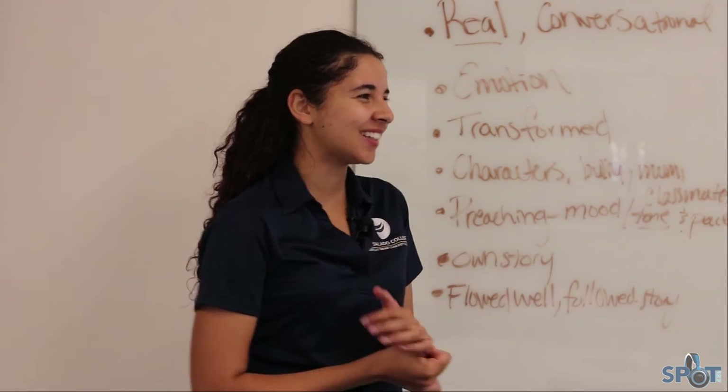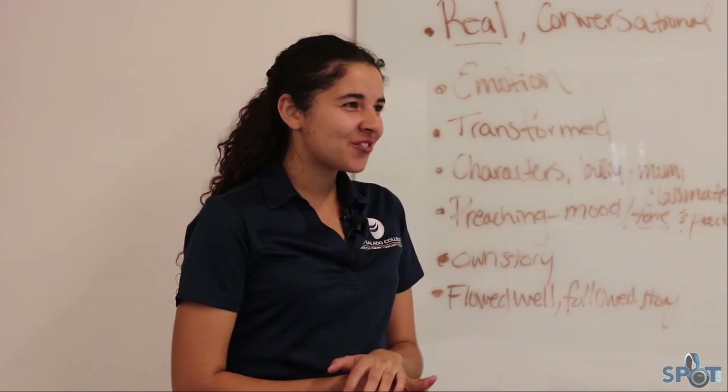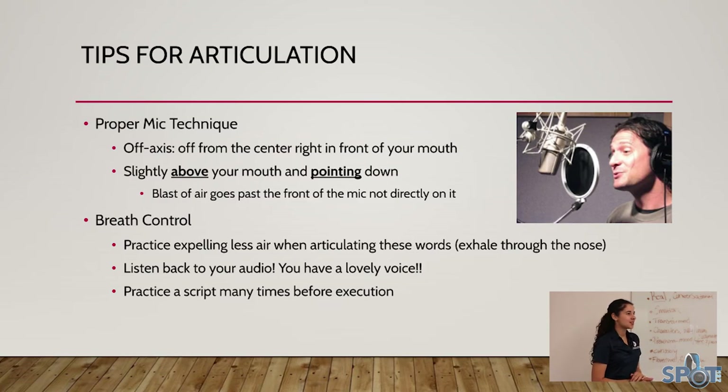Always listen back to yourself — as annoying as you think your voice may be, everyone has a great voice. Always listen for where you can improve, because the more you practice the better you'll get. Also always practice your script a lot of times before going in, because sometimes you may realize it doesn't sound like you and there are elements you'd want to rewrite.